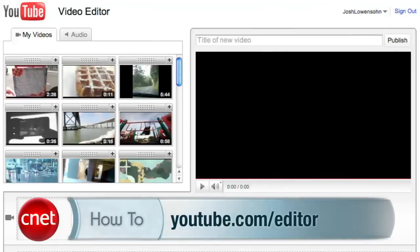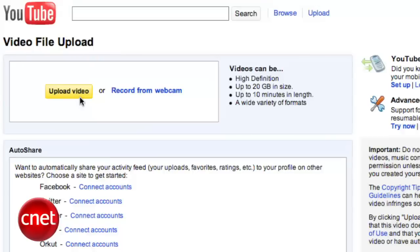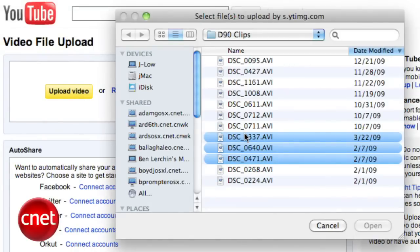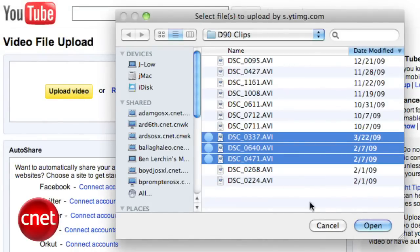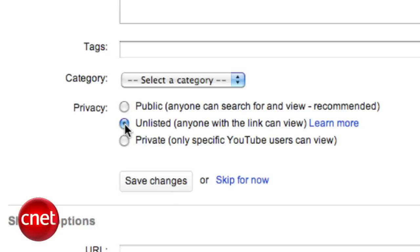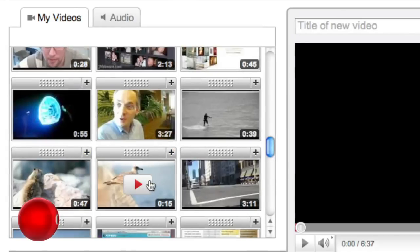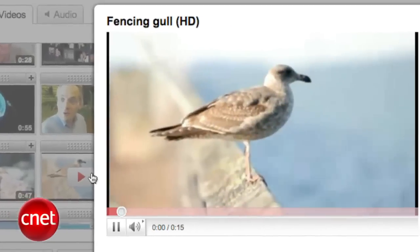The first thing you want to do is head over to YouTube.com/editor. Here you'll see a list of all your uploaded YouTube videos on the left-hand side, a storyboard on the bottom, and a preview of the finished product on the right. One thing to note right up front is that you cannot actually upload videos to the editor itself — your videos need to be on YouTube first. If you're just dumping a few clips from your digital camera, our advice is to upload them as unlisted. This sends them to YouTube but they won't show up to subscribers or in the search engine.